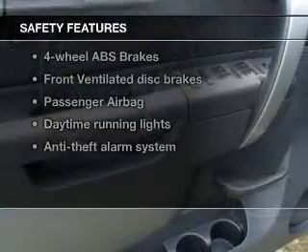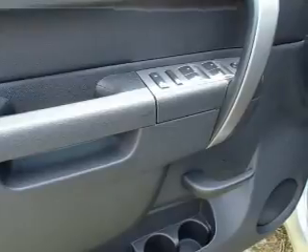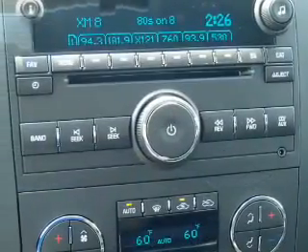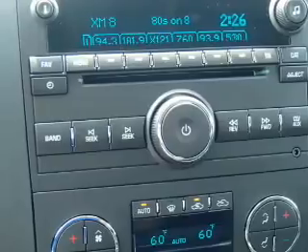And for your peace of mind, the following safety equipment is included: front ventilated disc brakes, passenger airbag, daytime running lights, independent suspension. Call today to schedule a test drive.